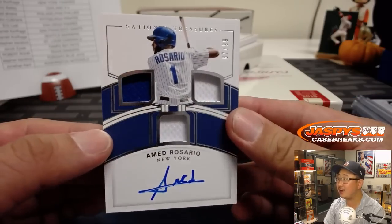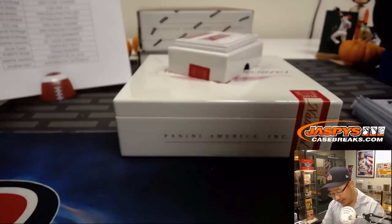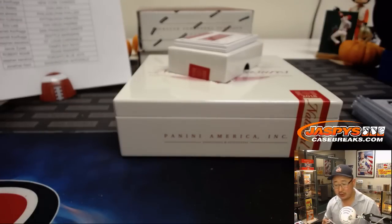For the Mets — triple relic and autograph, 67 out of 99, Ahmed Rosario. That'll be for Jeremy 33 and the Mets.